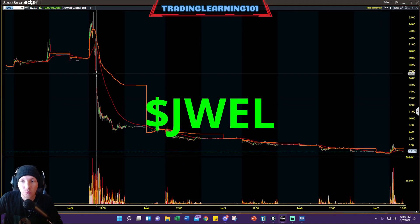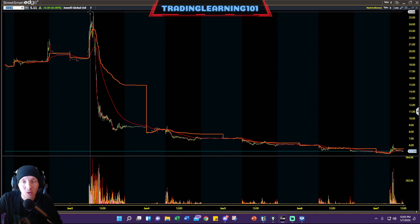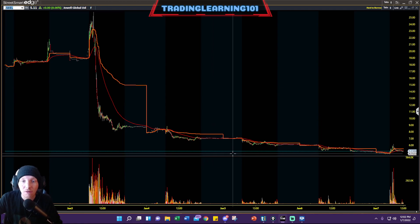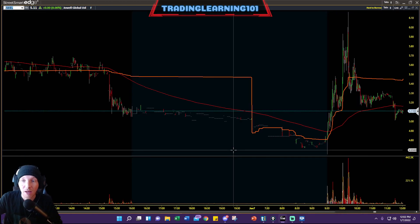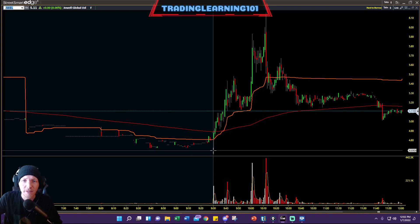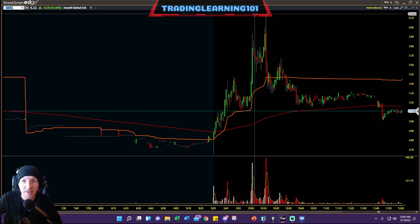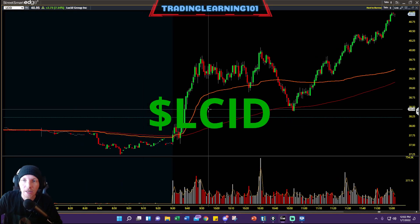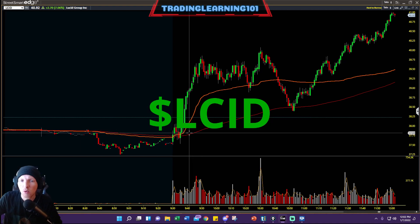Let's take a look at JWEL — we were watching this morning after its recent big downfall from $26, getting drilled for four straight days all the way down to a low of around $4.50 today. Then a nice fast rebound on it from the $4.50s, running all the way up to $6 a share.